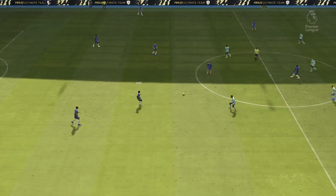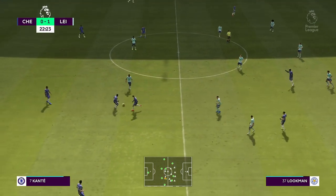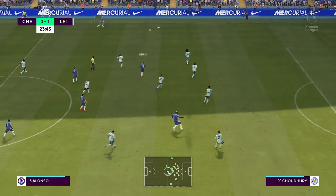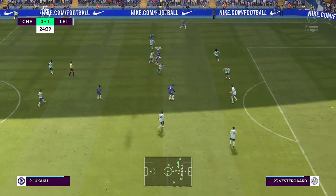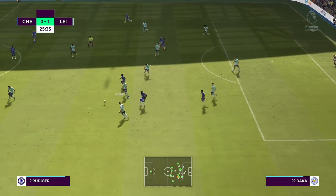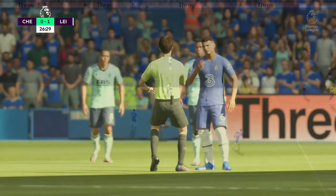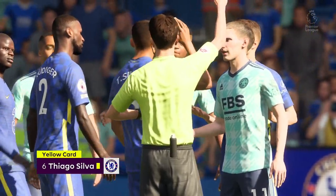Away they go again. What effect will that goal have on Chelsea? We're going to find out. N'Golo Conte, Werner, Marcos Alonso, Pulisic, Romelu Lukaku — a really single-minded piece of defending. Lukman, and the referee blows for a foul. He does produce the yellow card — yeah, it certainly deserved a yellow. It's a poor challenge, you have to say.